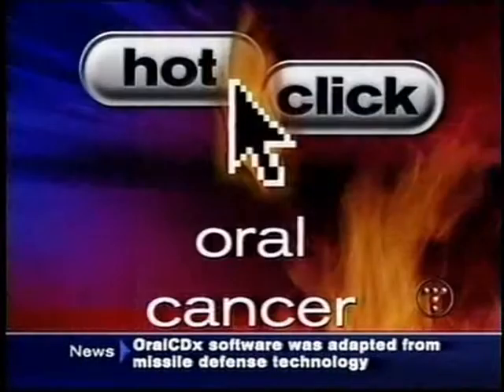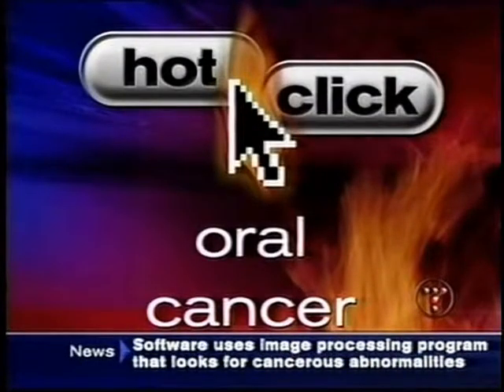Oral cancer strikes 30,000 Americans annually, killing almost a third that many. Heavy tobacco and alcohol users are especially at risk. Detection rates for other cancers have gotten better, but not oral cancers. And as you'll see in our hot click, a new diagnostic tool for oral cancer might change that.